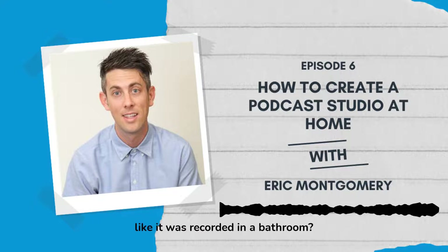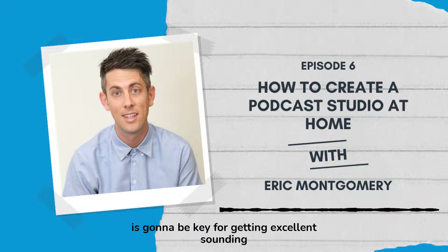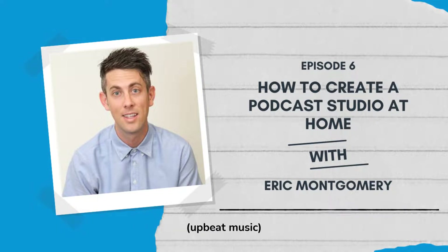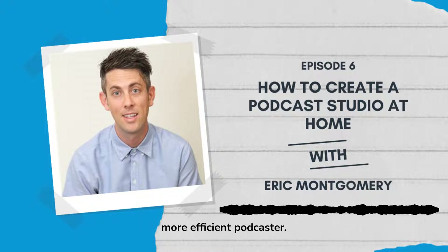Does your podcast sound like it was recorded in a bathroom? If it does, then maybe you haven't found the right recording space in your home. Finding the right recording environment is going to be key for getting excellent sounding audio, and if you want your podcast to compete in today's world, excellent audio quality is a must. What up guys, and welcome to Clipped, a show designed to help you become a better, more efficient podcaster.